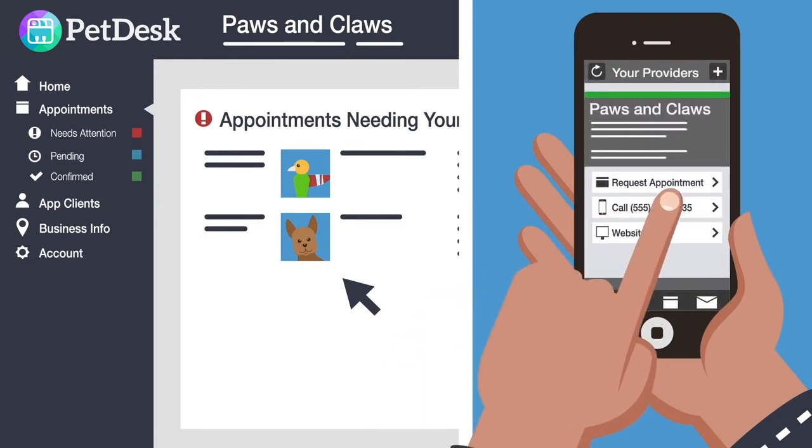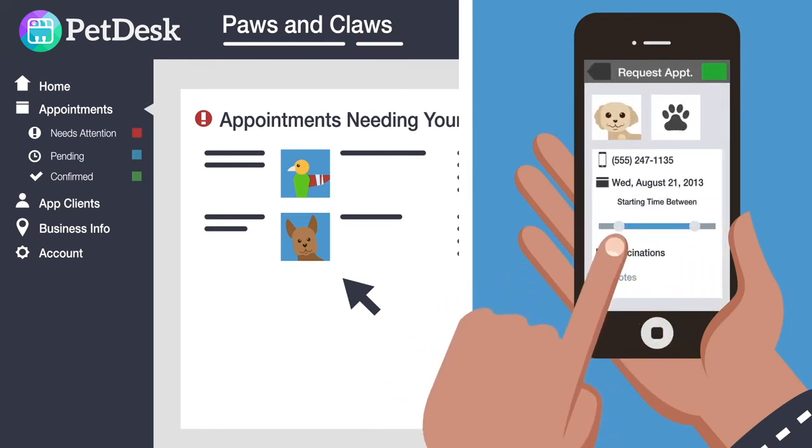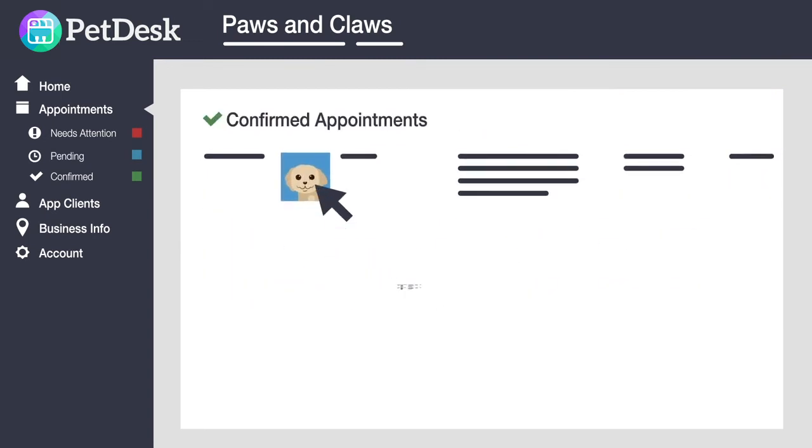The next time Molly needs an appointment, Taylor requests one in the app, specifying a range of available time. The request shows up immediately in your web dashboard and email, where you easily confirm a time.